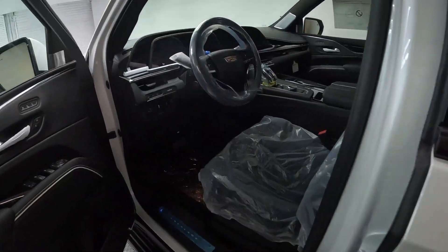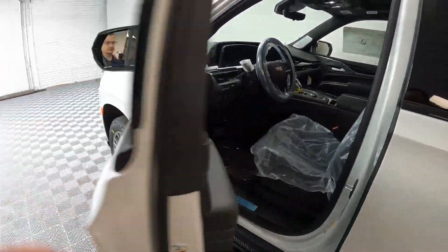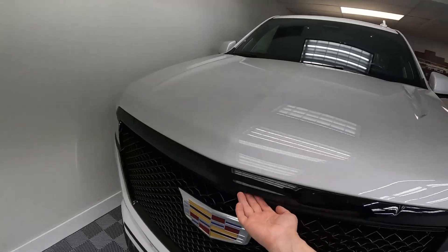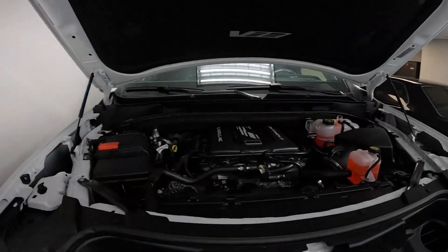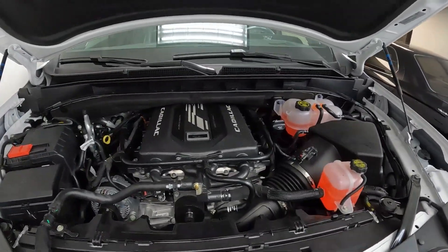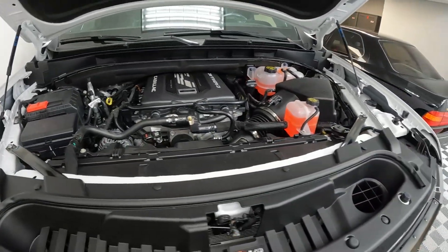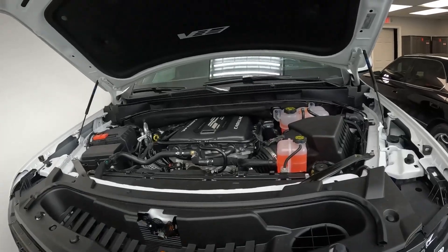Let me show you the business end. 6.2 liter, 682 horsepower if I'm not mistaken. There's a little plaque over there. Absolute monster. And Cadillac — this is kind of like a swan song, like a last hurrah for the V8s.